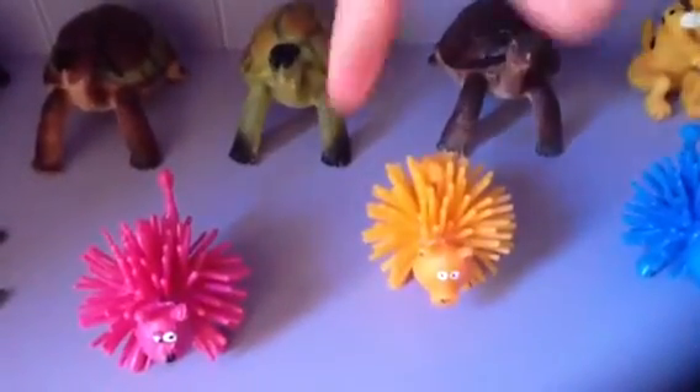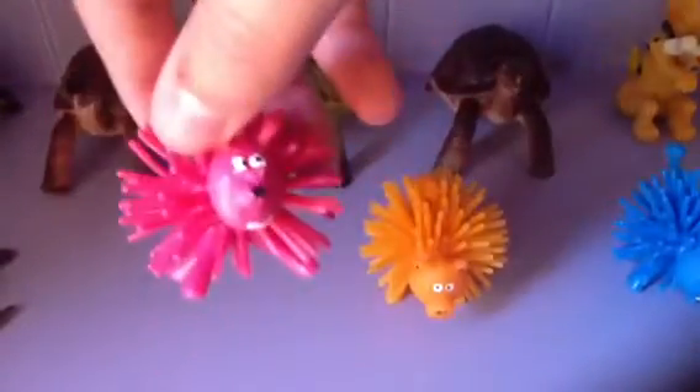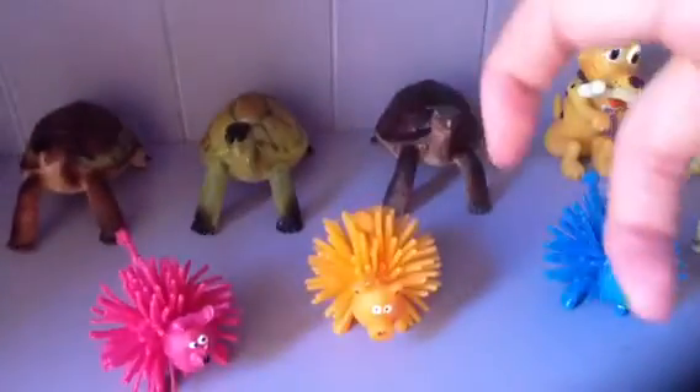That's my turtles back there. Some people say these are beavers, some people say it's a dog — I have no idea why people think it's a dog, it looks like a beaver. But anyway, that one's the pig for sure. And I have a pink and blue dog or beaver — I really don't know.